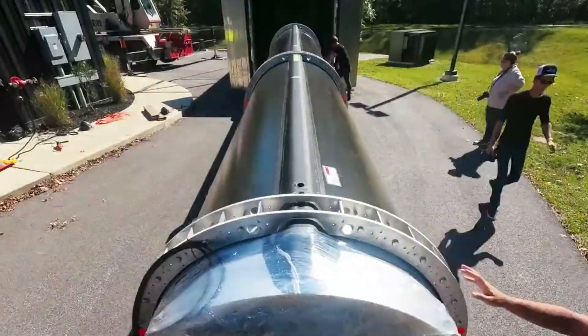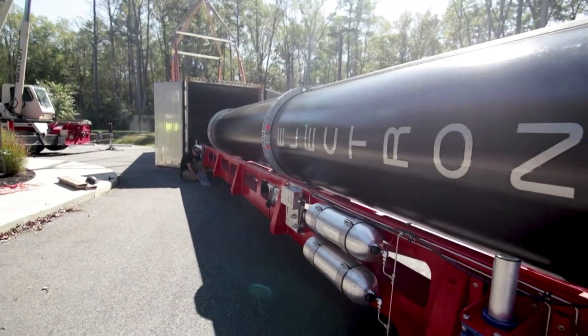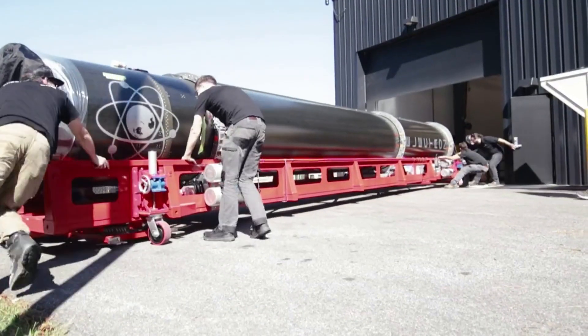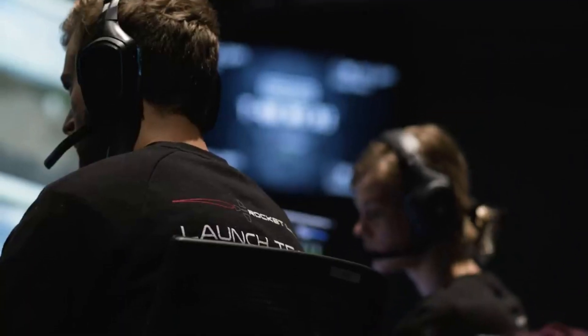Thankfully, the first launch from US soil at Launch Complex 2 is set to happen in only a couple of months. Specifically, yesterday Rocket Lab announced that the first launch from Virginia is scheduled to happen this December. This is a very big deal as it marks the beginning of Rocket Lab operating two launch complexes at the same time.